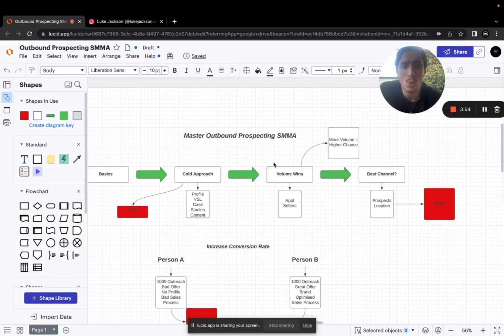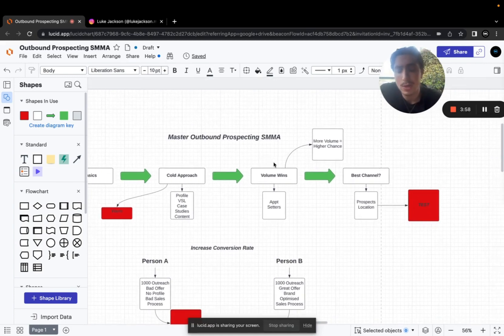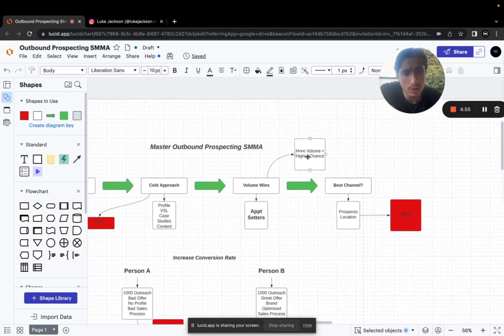A lot of beginners try to shortcut the process and sign clients fast without putting in the reps. So whether you set up a cold email campaign, do more Instagram outreach with an aged account, Twitter outbound, LinkedIn outreach, or cold calling for Facebook or Google ad offers — the more outreach you do across channels, the better. You can also hire appointment setters as cheap labor to run your outbound campaigns and hit crazy numbers you can't hit alone.